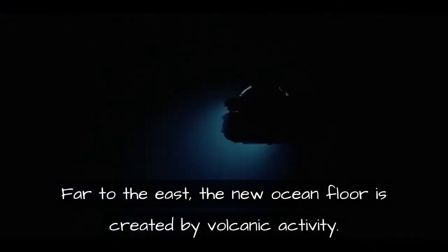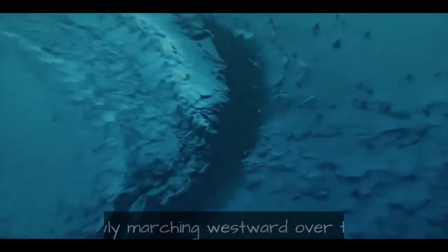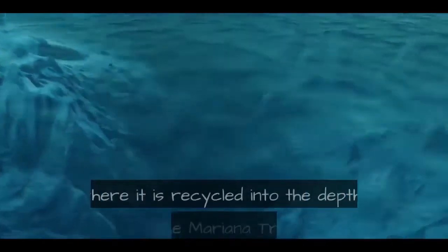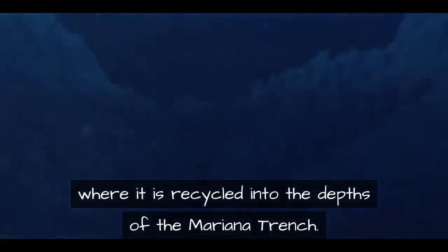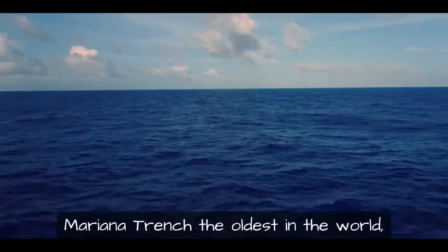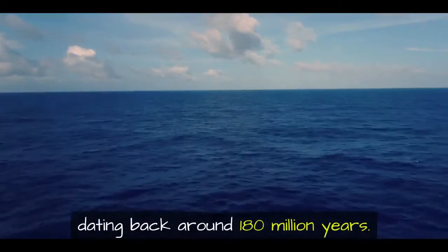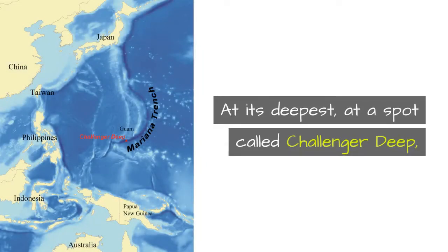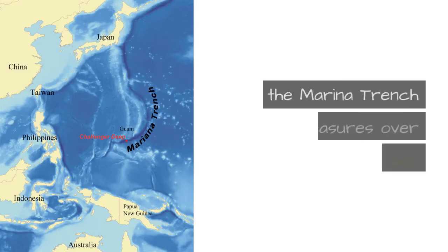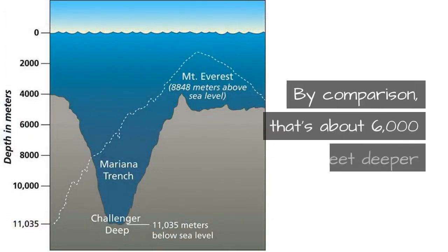Far to the east, new ocean floor is created by volcanic activity, so the Pacific ocean floor is like a big conveyor belt slowly marching westward over time, where it is recycled into the depths of the Mariana Trench. This makes the ocean floor in the Mariana Trench the oldest in the world, dating back around 180 million years.